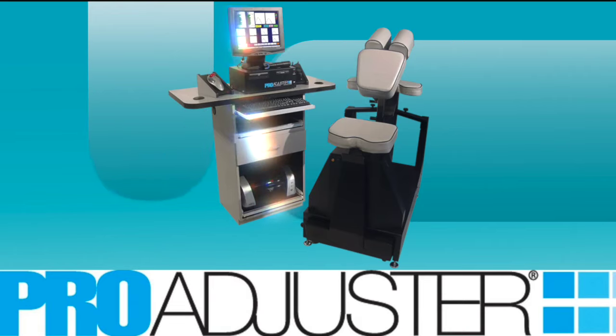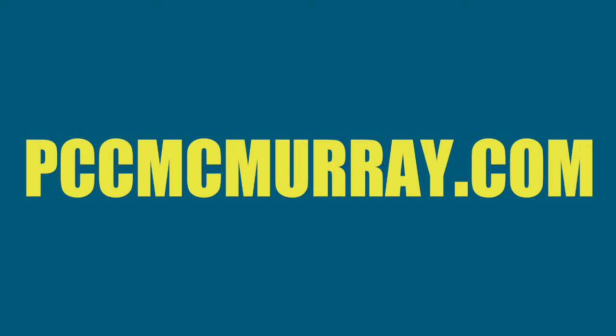Hey, Dr. Gino Piscitano here. It's 2024, technology is everywhere, and chiropractic is no different. We have the latest technology in chiropractic called the ProAdjuster 360. If you haven't heard of it, please check it out on our site.